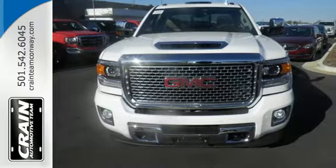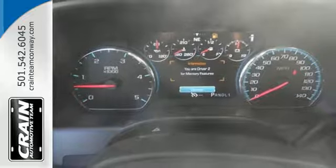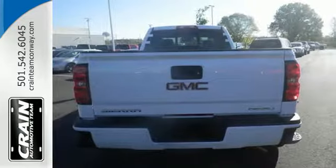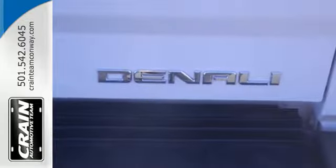The corner-step rear bumper is built to accommodate your work boots and give you quick and easy access to the truck's bed. Since load sizes vary, the four heavy-duty, movable, upper-cargo box tie-downs help lock it all in.